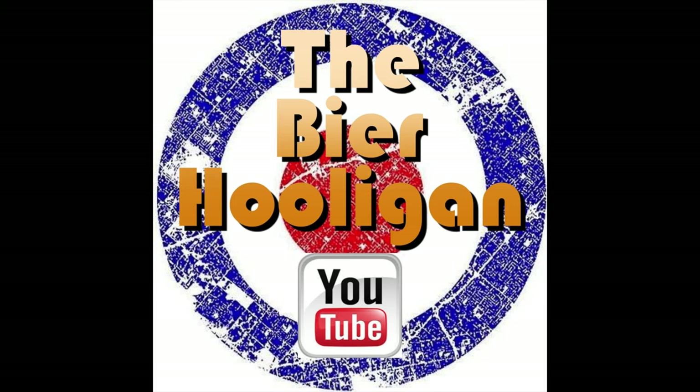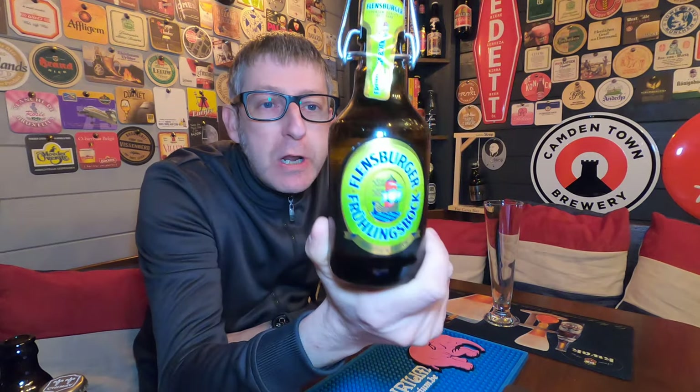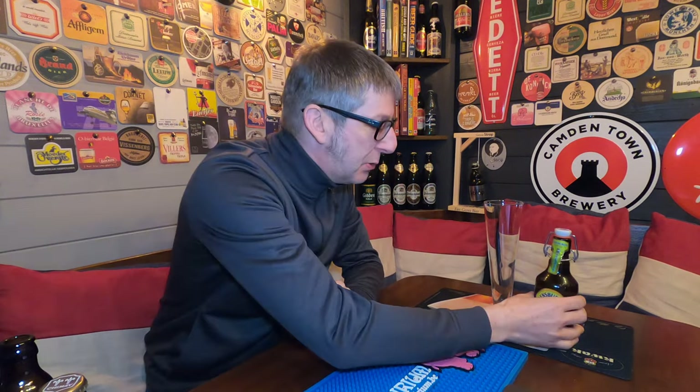A Maybock from the German brewery whose bottles like to go plop. It's beer o'clock and from the Flensburger Brewery in Germany we have a bottle of their Freulins Bock coming in at 6.9% ABV. The Flensburger Brewery loves to put their beer in these flip-top bottles — they're famous for the bottles that go plop when you open them up.